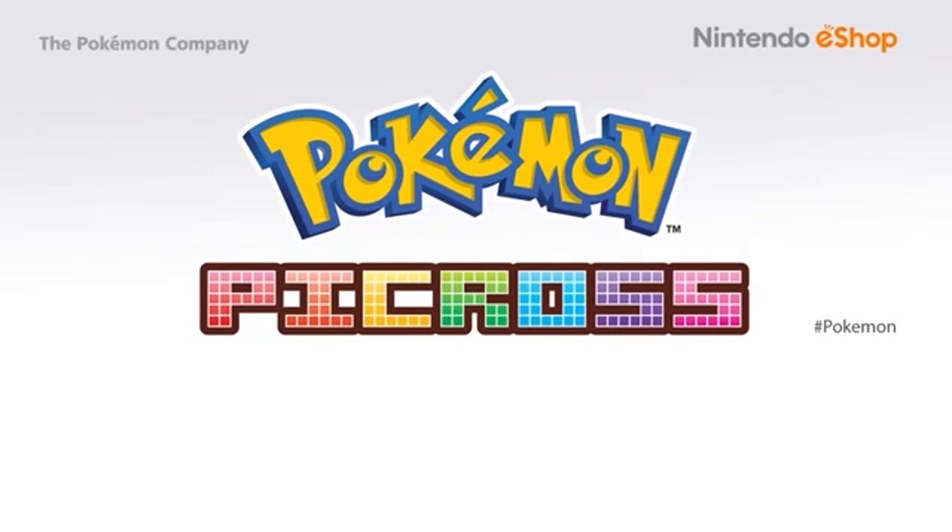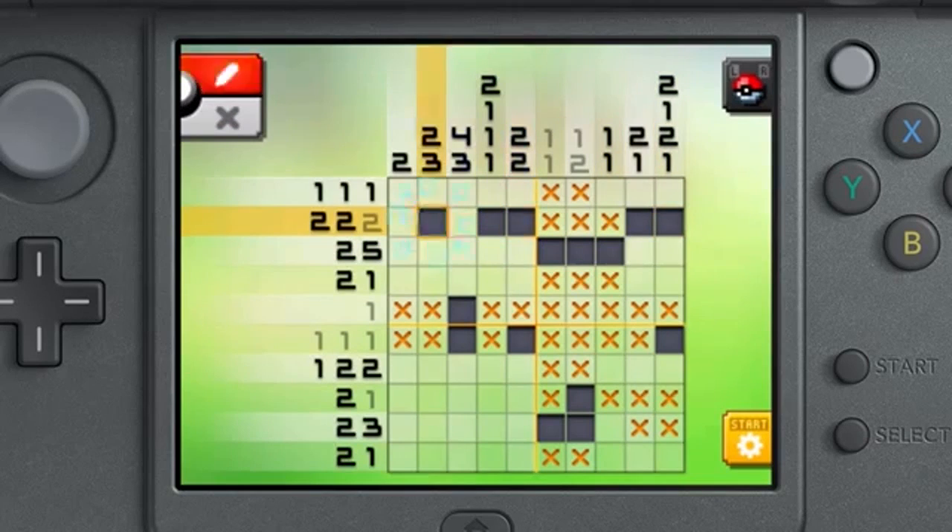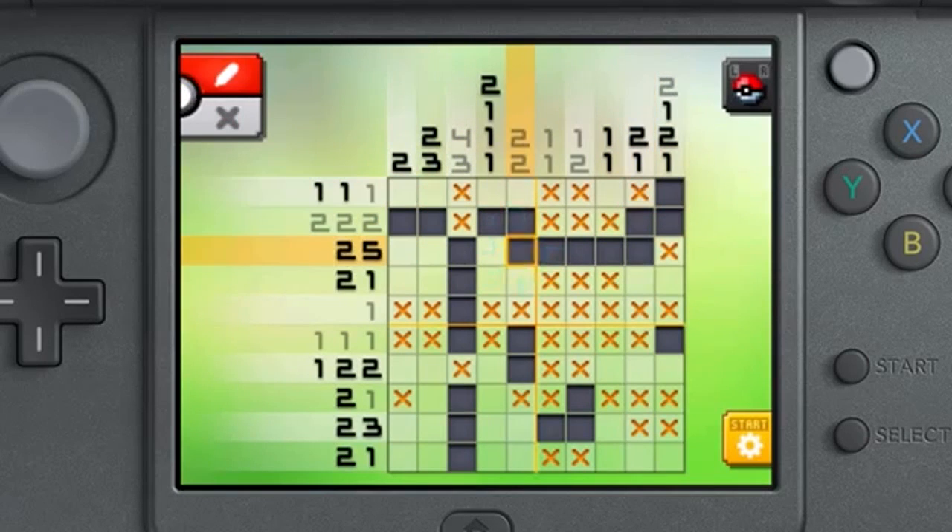It's time to catch Pokémon in a puzzling new way. Pokémon Picross is a free-to-start downloadable puzzle game that's easy to pick up and hard to put down. During gameplay, there are horizontal and vertical rows of squares to reveal as you see fit, using the numbers on each row as your guide.